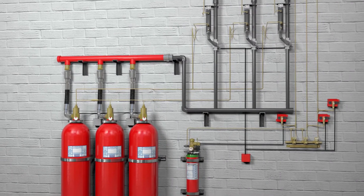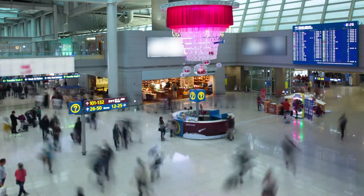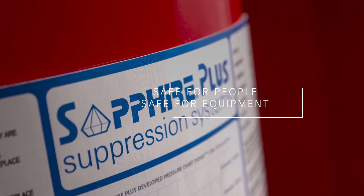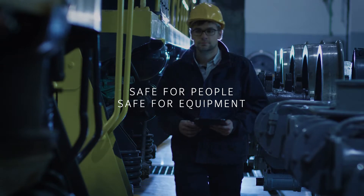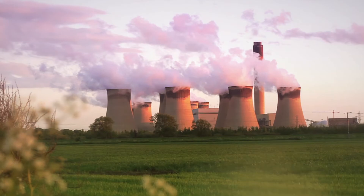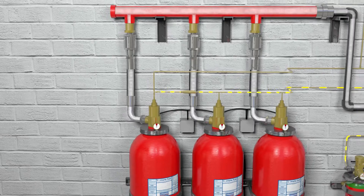Our everyday dependence on electronics brings major challenges on how to protect these high value assets. In mission critical processes the use of water is not recommended, and that's where the Sapphire Plus clean agent system is custom engineered to provide a level of protection without causing harm to people, equipment or the environment. A power station – a vital workspace where systems are at critical risk in the event of a fire, and that reaches way beyond the hazard area itself.